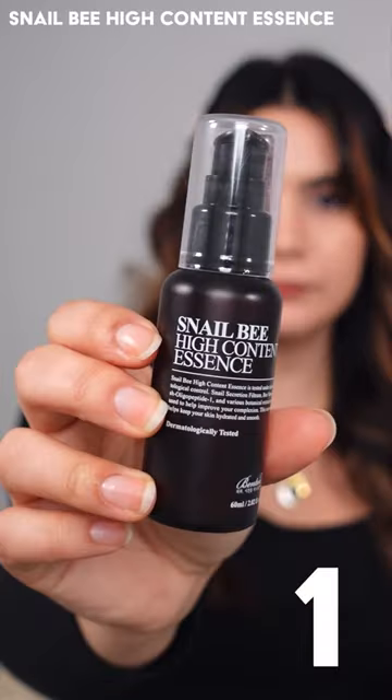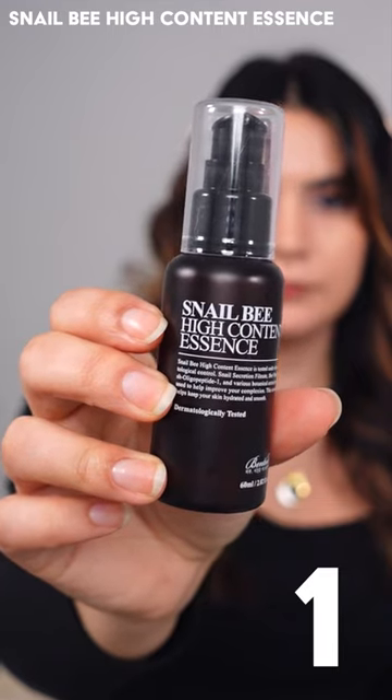And my number one pick is the Snail Bee High Content Essence — this is where it all began. It has a wonderful gel texture that's amazing if your skin is irritated or breaking out. This is very calming and soothing but also very healing for the skin, with a lot of skin nutrition added in.